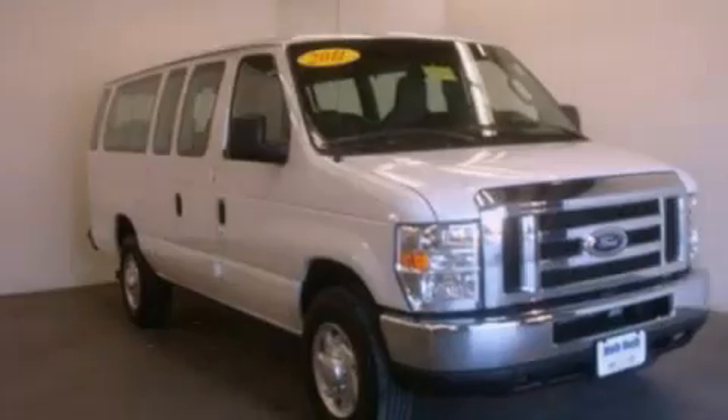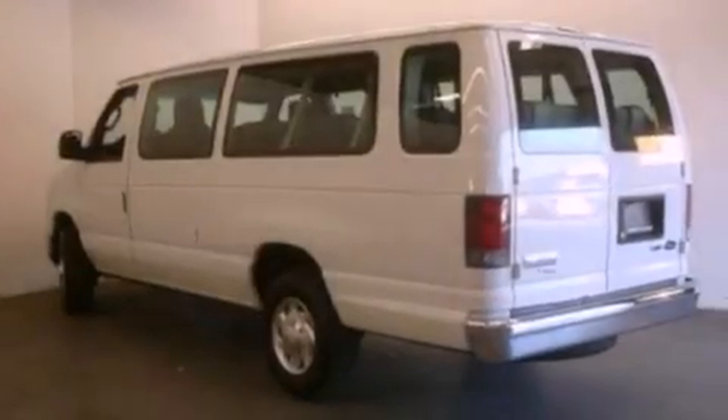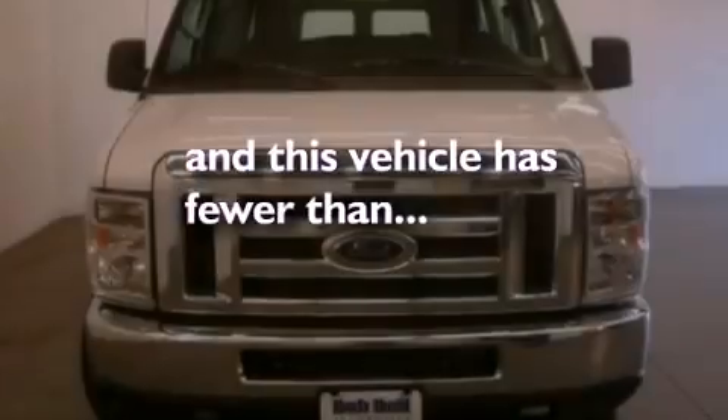Also included are an anti-lock braking system, a passenger side airbag, door reinforcement beams, heater vents for rear-seated passengers, and this vehicle has fewer than 33,000 miles on the odometer.